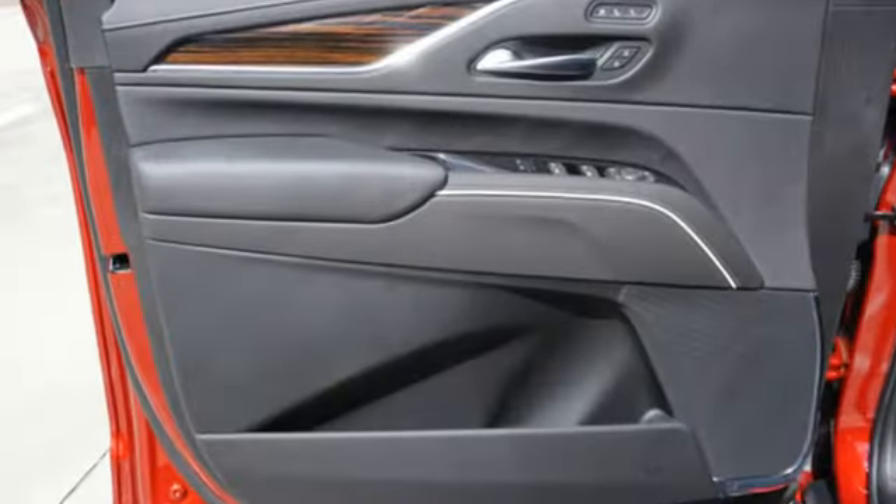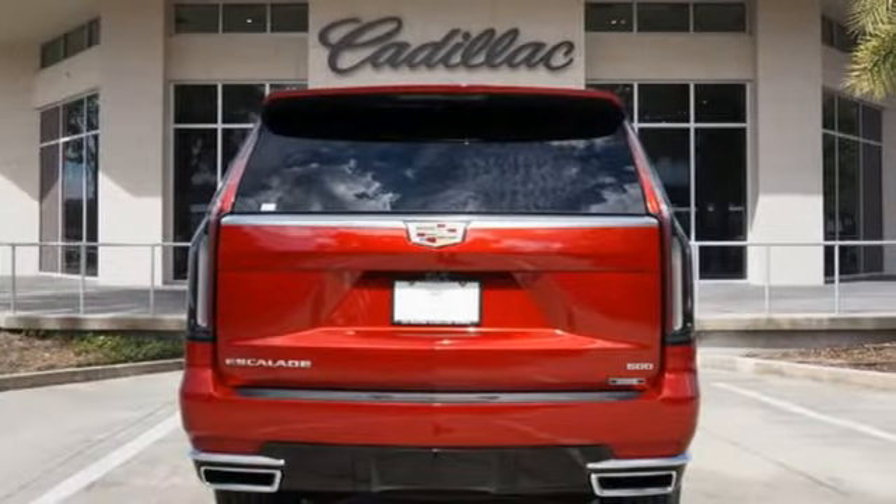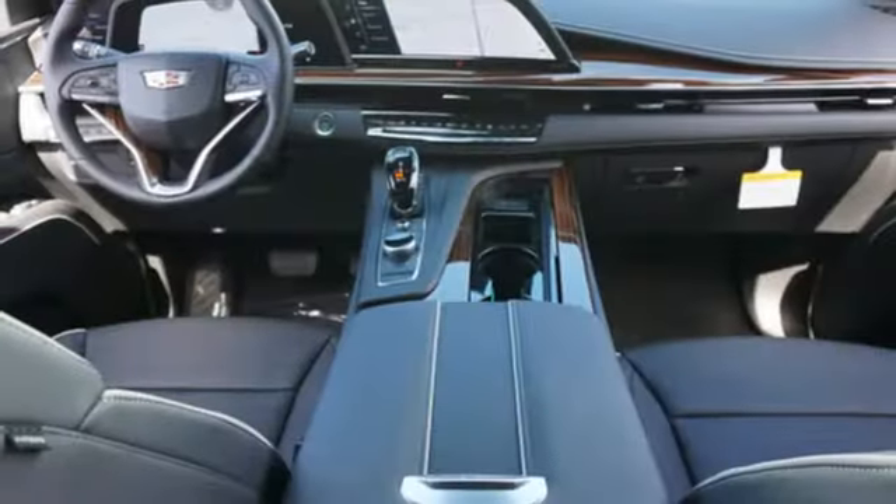V8 engine, four-wheel drive, integrated navigation system with voice activation, Wi-Fi hotspot, dual-zone climate control, automatic parking sensors.